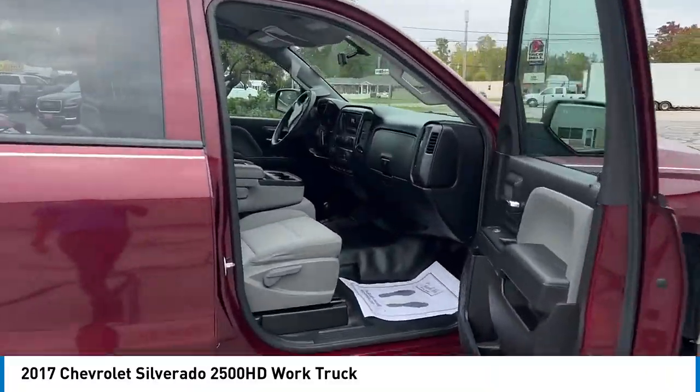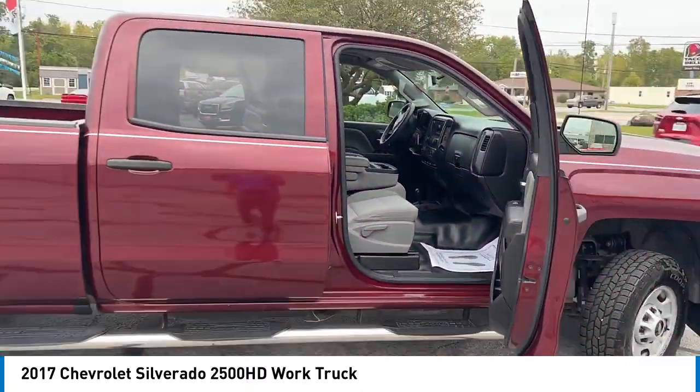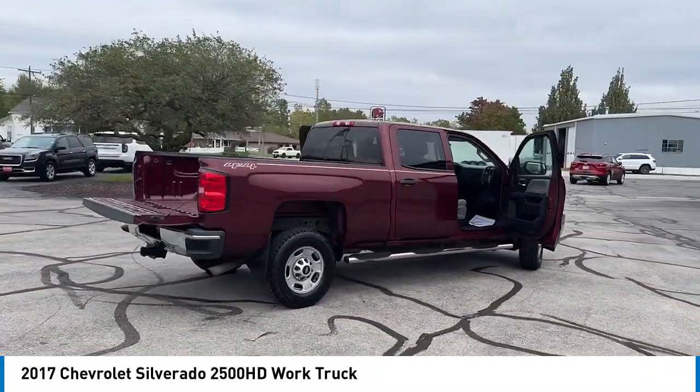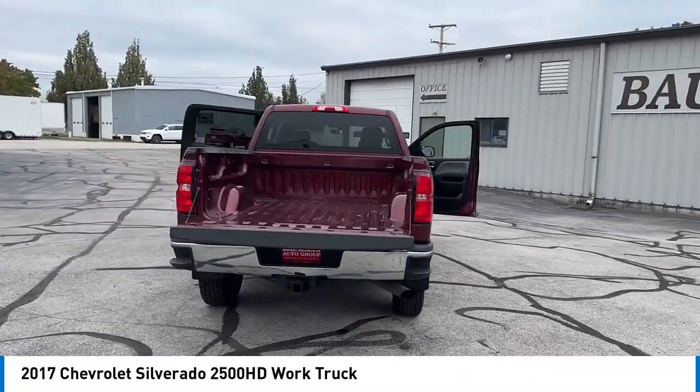Rear step bumper, brake assist, remote keyless entry, front wheel independent suspension, four wheel disc brakes, speed control, electronic stability control, traction control, trip computer, power windows. Wouldn't you look great in this vehicle?